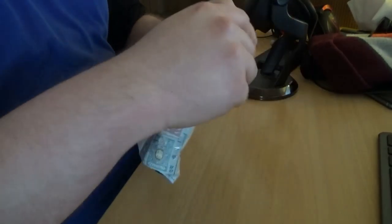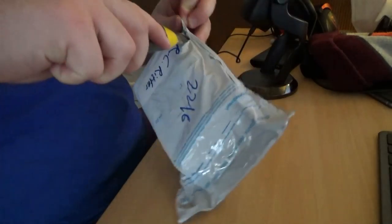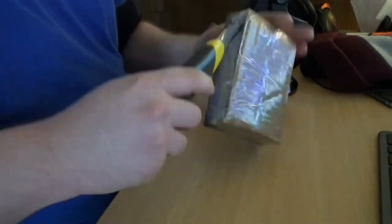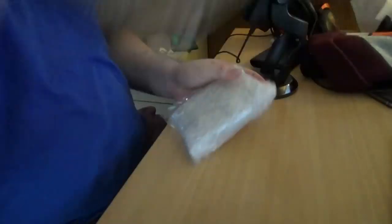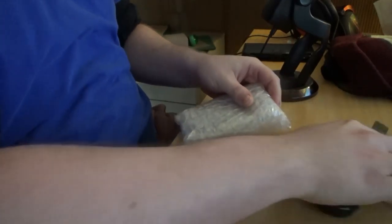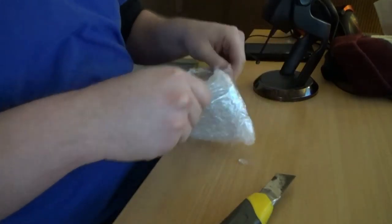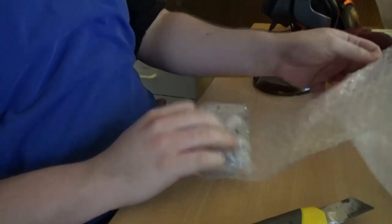This could be easier said than done to open. Okay, do I need this? Oh, I do need this again. Am I being stupid? Oh, I am being stupid. Okay, maybe I'm not being stupid.